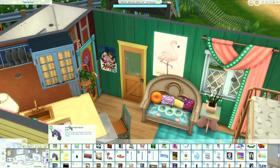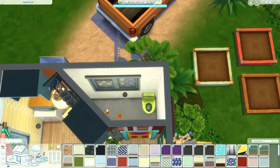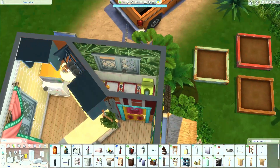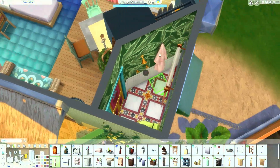I did this beautiful leaf wallpaper in the bathroom — I couldn't help it, it's just so perfect. And I used the tile from the Courtyard Oasis kit. Since it's one of those diagonal floors, in this build it actually looked straight. So there we go.